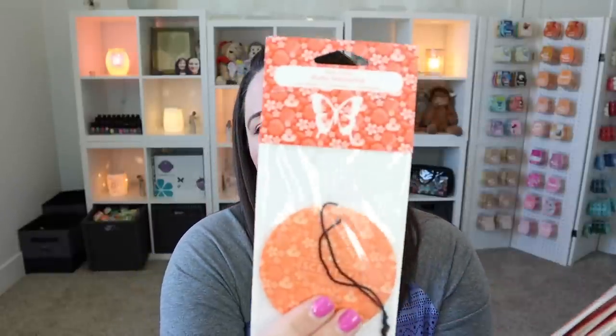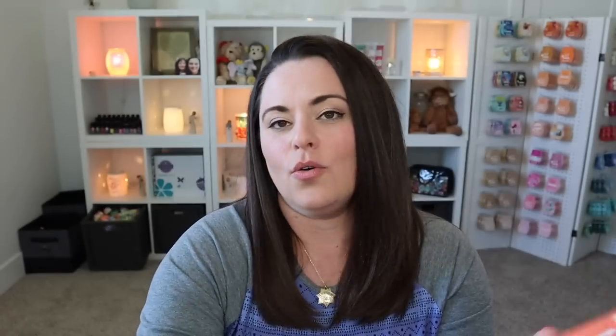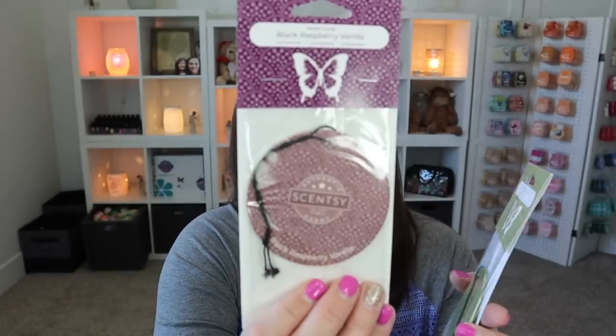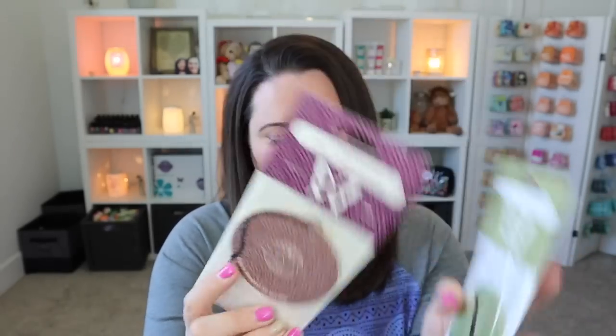We've got some scent circles here — a scent circle in Ruby Nectarine, Coral Waters, Watermelon Tangerine, Aloha Citrus, Black Raspberry Vanilla, and Amazon Rain.